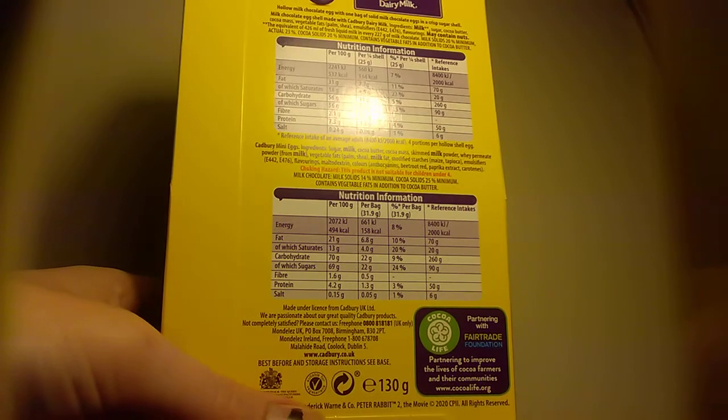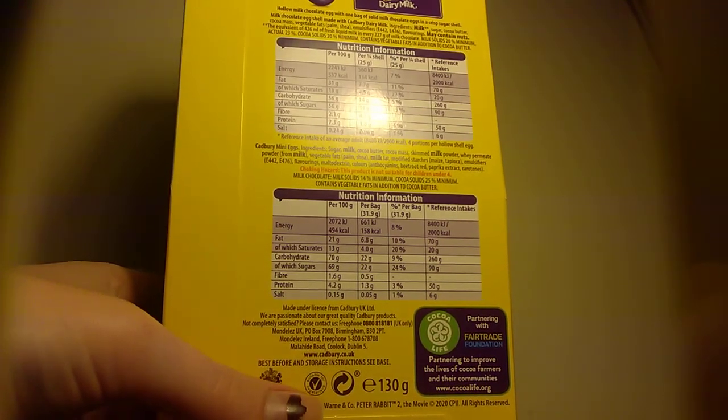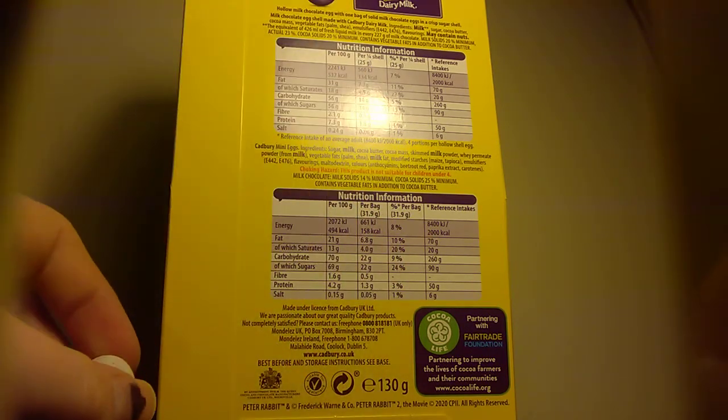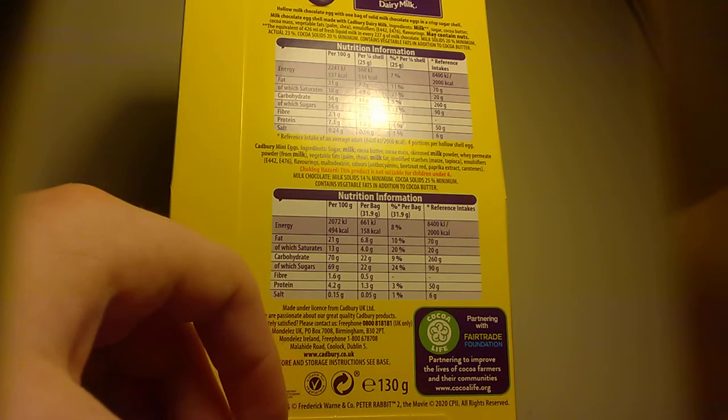Let's see — yeah, because that's got higher things and these can't have that much in them. How much sugar does it have? Which one is it? Because if it's the eggs, they've got 24% sugar. Salt is 1% — they both have 1% for that.